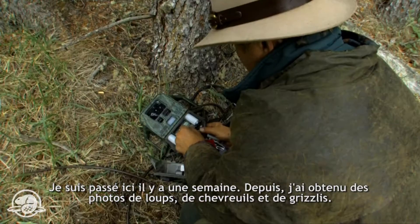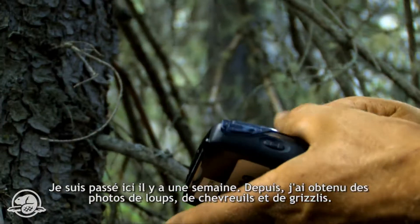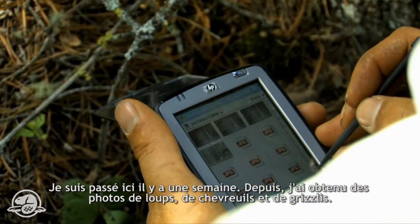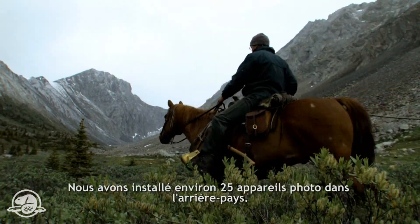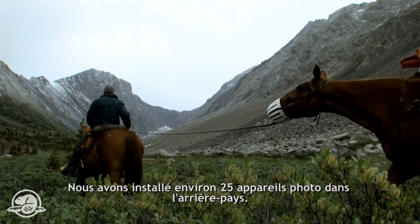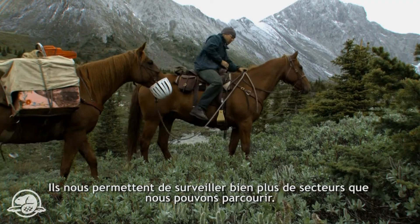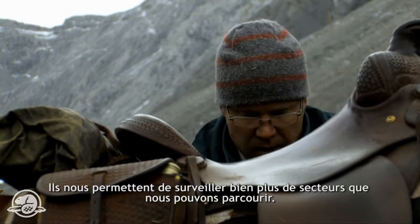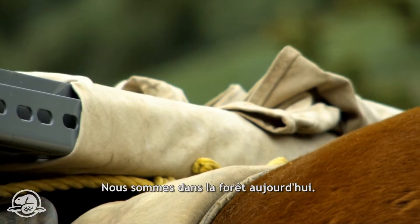I was through here a week ago, and over the last week we've got some images of wolves, deer, and grizzly bear. We have about 25 cameras set up through the backcountry. What they enable us to do is survey a lot more areas than we can actually travel to. We're in all sorts of different habitats — we're here in the forest today.